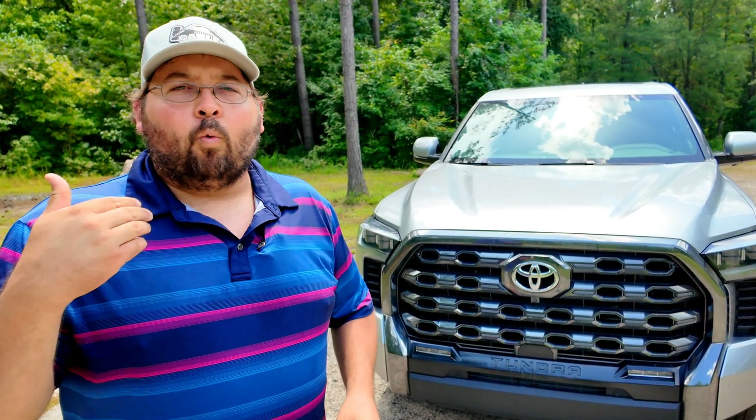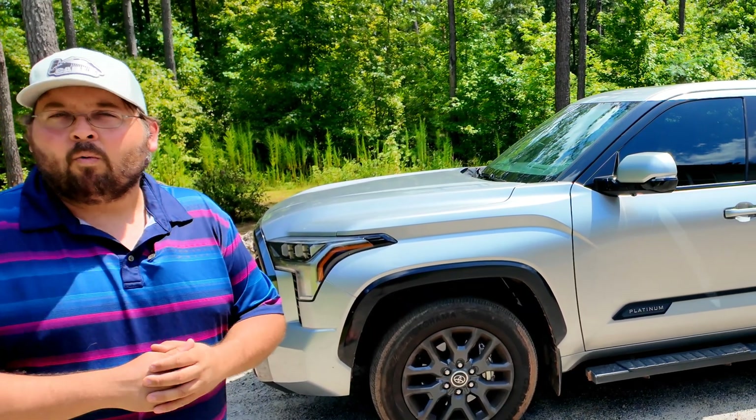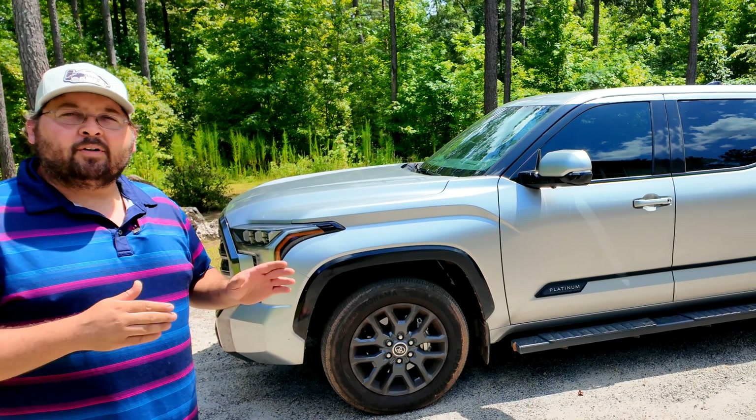Stay tuned because I'm going to bring you guys along for the entire recall process — what's actually going to happen when I speak to a dealer, what the process is, and what the loaner situation will be, because there are a lot of unanswered questions. I'm not terribly worried about it. The truck has been great, and at least Toyota is stepping up to make it right.